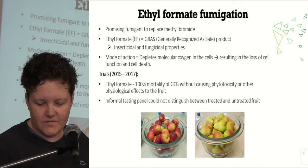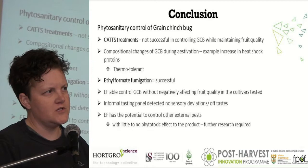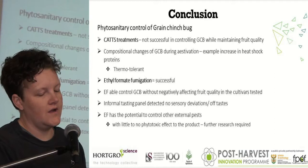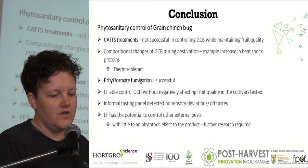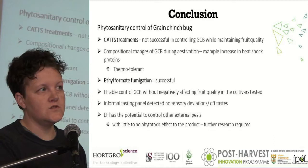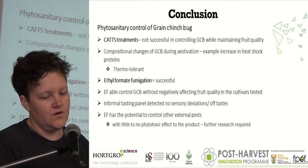In conclusion, when looking at controlling green stink bug specifically, the CAT treatment was not successful in controlling it while maintaining fruit quality, due to the compositional changes the insect undergoes during estivation — the period when we export most of our fruit. Ethyl Formate was very successful; we were able to control stink bug without any negative effect on fruit quality across various cultivars. Informal tasting panels couldn't distinguish any off taste or sensory defects. Ethyl Formate also has the potential to control other external pests, and further research is needed in that regard.